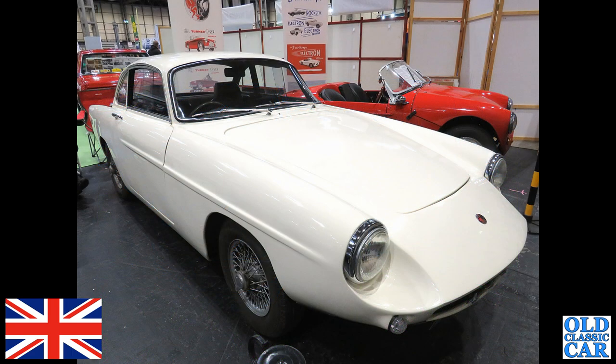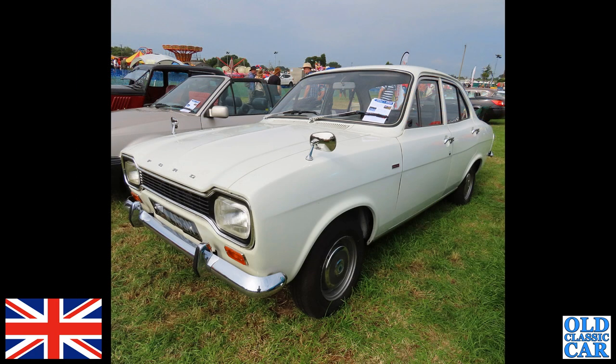Back to the NEC Classic Car Show — another oddball here. This is a white Turner GT; the registration is AMY 138H. It's a 1963 car with a 1498cc engine.